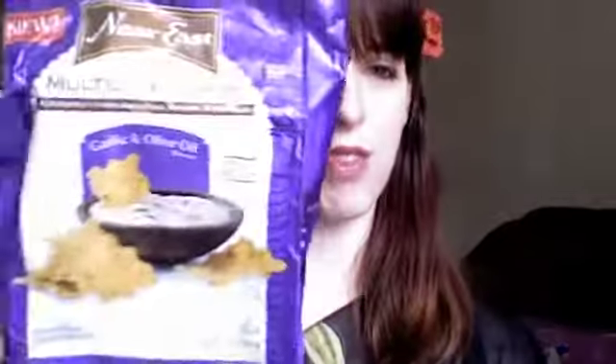I usually get Tostitos from the unhealthy chip aisle, but I saw these and had to give them a try. I always like to try new things and these are just delicious. I'm sad to say I finished the entire bag in one sitting — half of it with dip. I made a melon salsa, which I think I posted before this video.